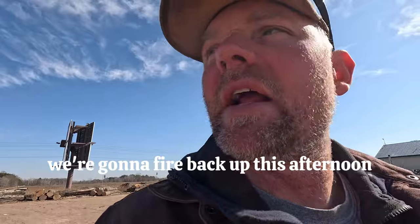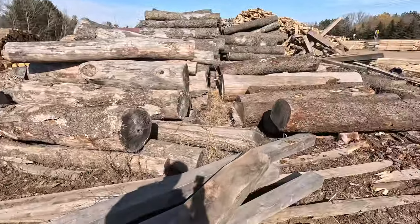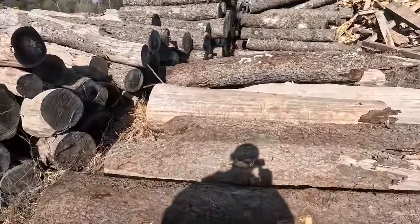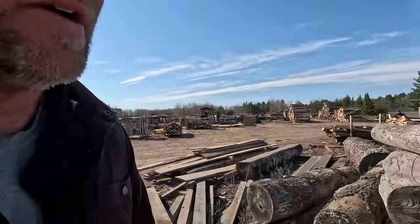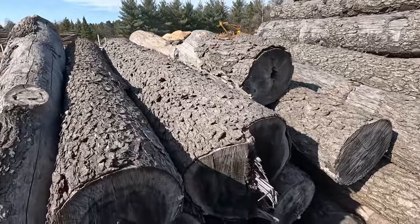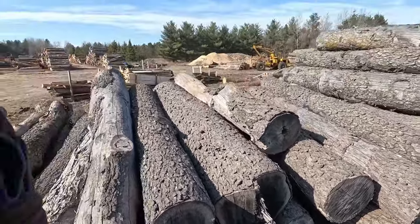We're gonna fire back up this afternoon. I got some older cherry logs right over here. I paid about $10,000 for these logs — I had sawed some of them already. These ones have been sitting around a while. I'm kind of embarrassed that I didn't get them cut up sooner, but here we go. Cherry was expensive. As you can see, that's a really nice cherry log there. So we're gonna see if there's any lumber left in these babies.